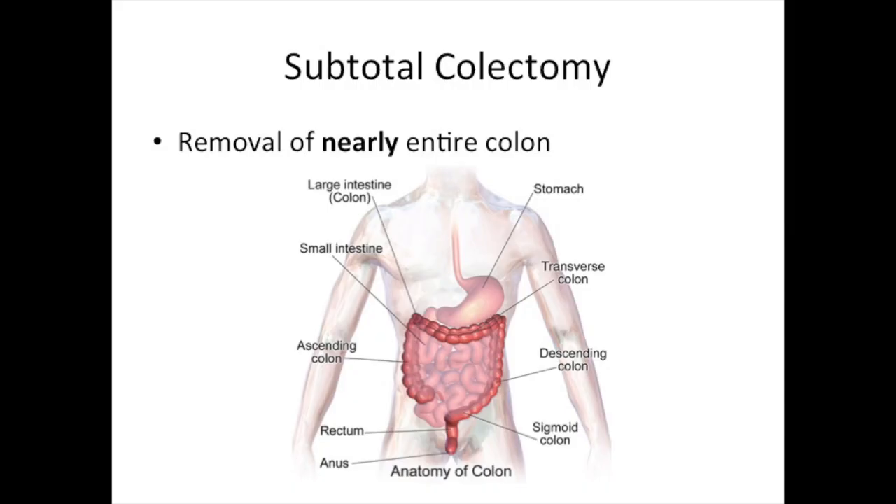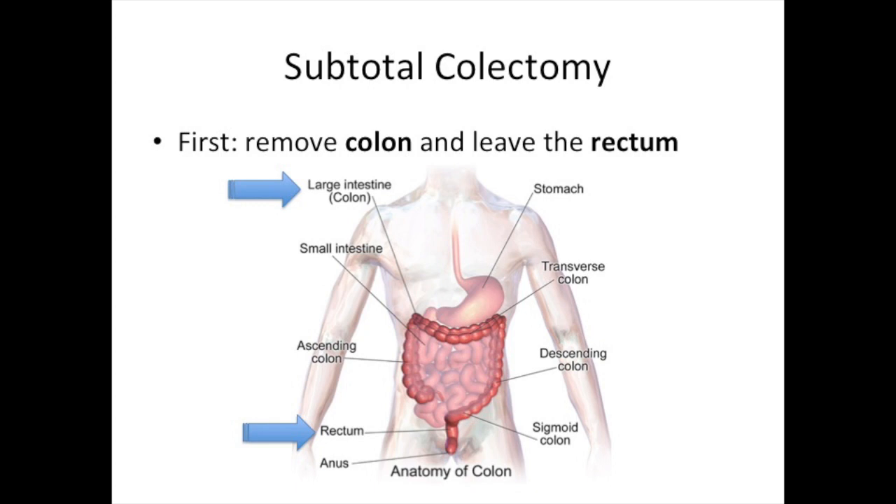A subtotal colectomy is a surgical procedure in which nearly the entire colon is removed. In a total proctocolectomy, which we'll discuss in IBD School 404, the entire colon and rectum are removed. In subtotal colectomy, the rectum is left in place, typically as a temporary situation, with plans to remove the rectum later in a second operation.